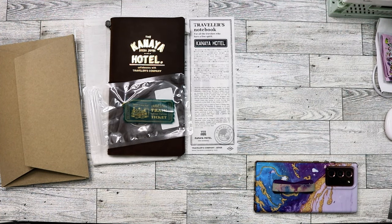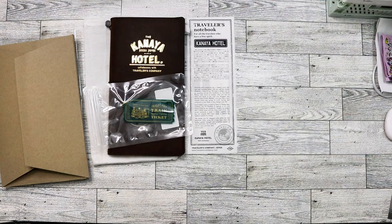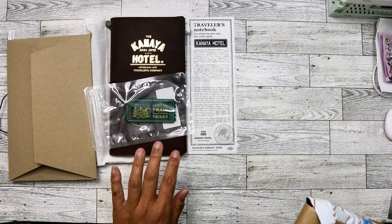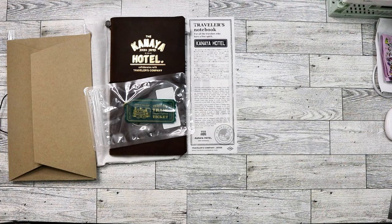Right after I purchased the Kanaya Hotel Traveler's Notebook, I found another deal on Mercari — you know how you get offers from sellers. I pretty much got this one almost at the price they sell it for in Japan, and the seller was here in the US. I only paid $6.99 in shipping, and Mercari fees were maybe an additional $10. So it wasn't too much, and I think I got a deal — especially considering I got that keychain included.